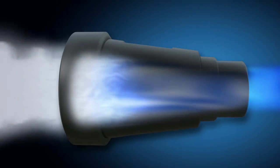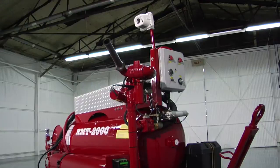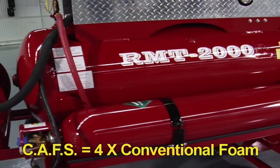Conventional foam systems rely only on the nozzle to create foam as it disperses the liquid mixture. Cold, compressed air foam systems, or CAFs, produce four times the foam of conventional systems.